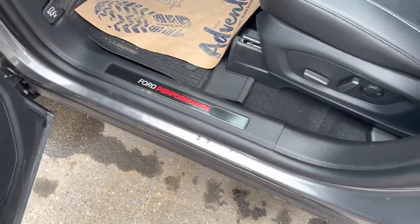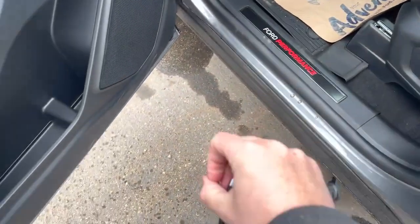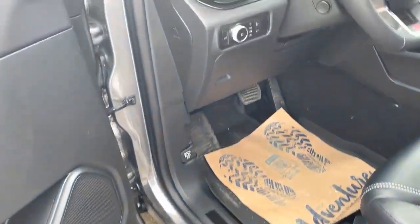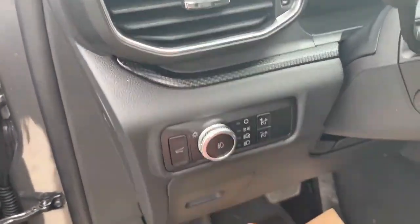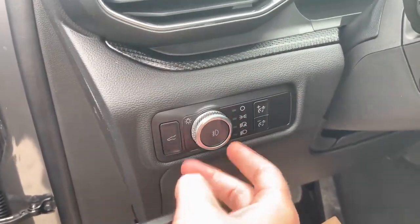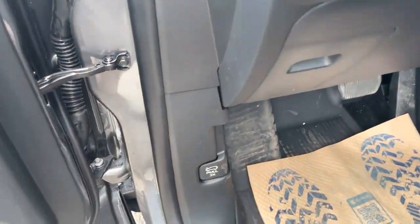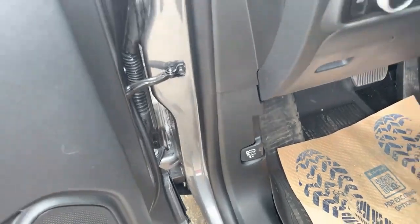It says 'Ford Performance' when you open the door. At night, it shines an ST logo right on the ground under your mirror — that looks pretty cool. We've got nice trim on the dash, set-and-forget-it headlights, your fog light switch, power liftgate, and dimmer switches. To open the hood, you actually just pull that twice, so there's no hood lever.